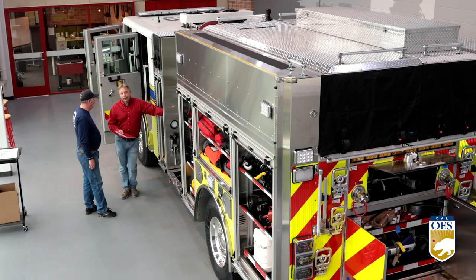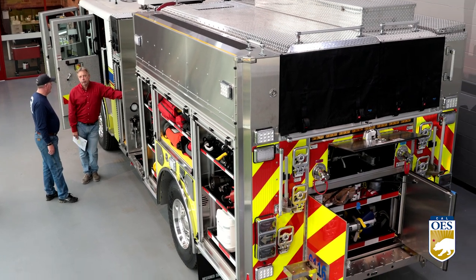The apparatus are designed as multi-function units. They respond to traditional structure fires, but also wildland fire incidents, earthquakes, and are also equipped to respond to vehicle accidents as well.